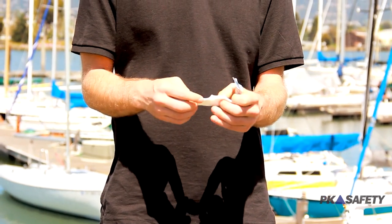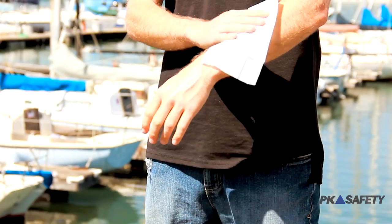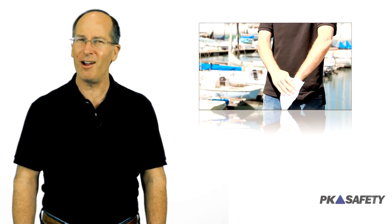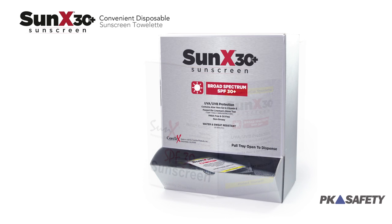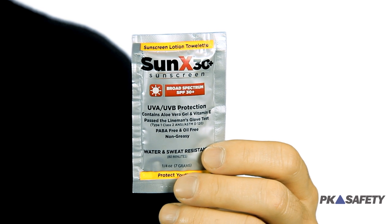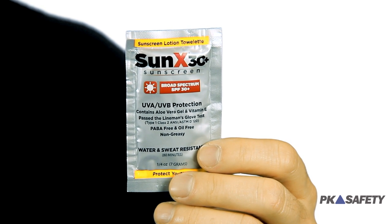There are many clear advantages to using towelettes instead of traditional sunscreen. With the Cortex SunX 30, you don't have to worry about a messy application process. Instead of slimy sunscreen getting all over your hands, tools, and clothes, the towelettes apply without hassle. They're individually packaged for exceptional grab-on-the-go protection, and come in a variety of dispenser options that will perfectly fit your company's size and needs. Just one towelette should cover a worker wearing shorts and a t-shirt in no time for all-day protection.